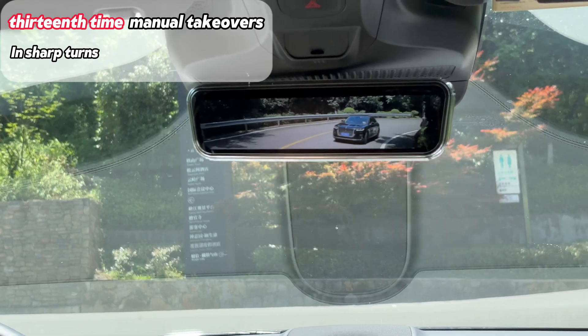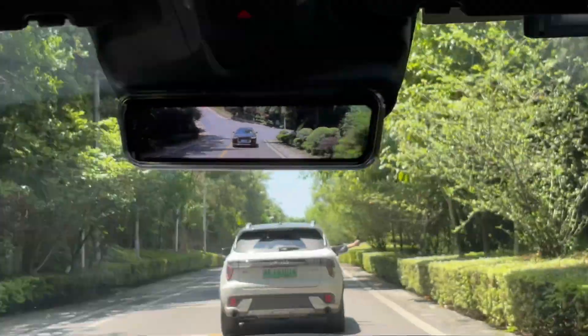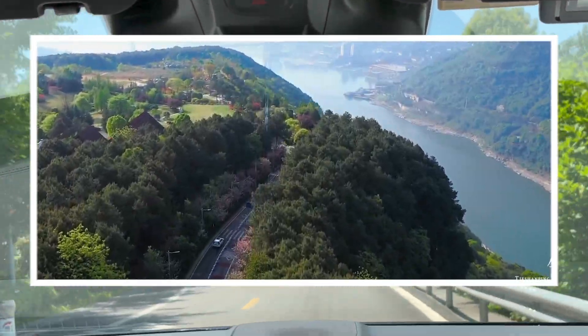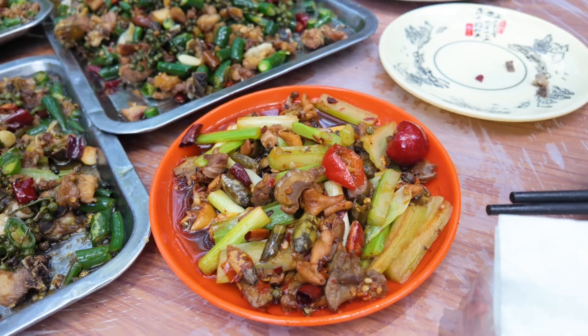The last U-turn — manual required. Again, big curve — manual takeover. And finally we arrive at Chongqing Forest Park, a great spot for chilling or camping on weekends. We're having a special local chicken meal — comment below if you're interested.